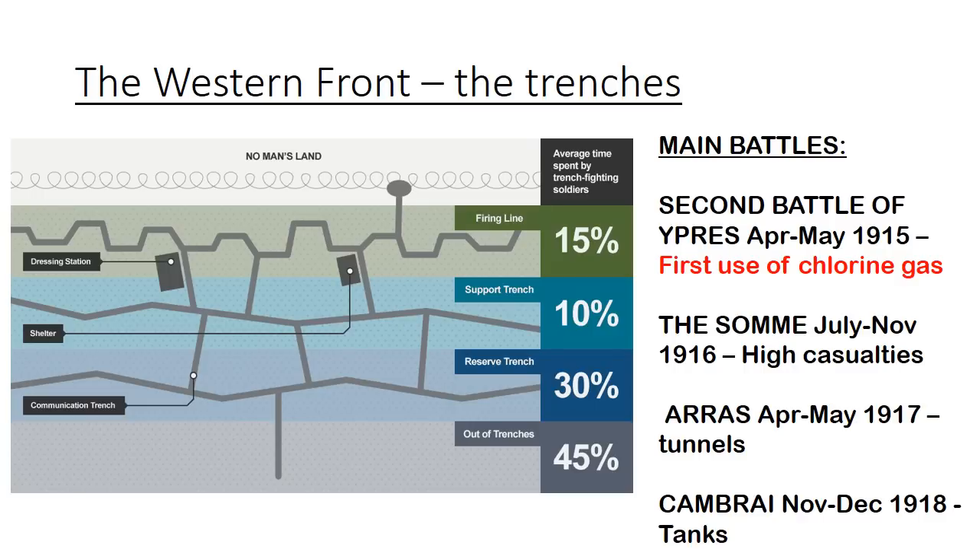A quick reminder: there's no man's land at the front. Soldiers were rotated — they'd spend about 15% of their time on the front firing line, which is probably the maximum amount of time before you go crazy. Then they'd rotate backwards onto the support trench, the reserve trench, and then spend time outside the trenches. However, it was still pretty intense.